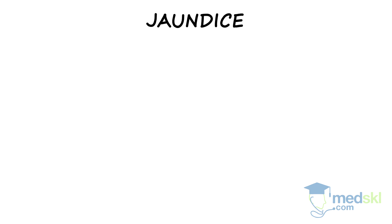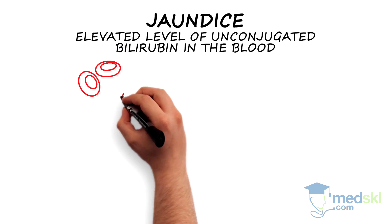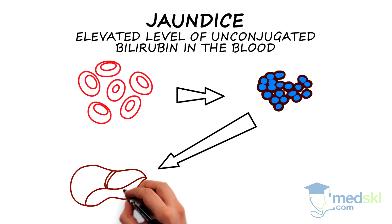Jaundice is caused by an elevated level of unconjugated bilirubin in the blood. When red blood cells are broken down, they release unconjugated bilirubin, which binds to albumin and travels to the liver to become water-soluble through a process called conjugation.